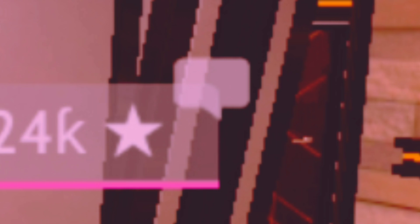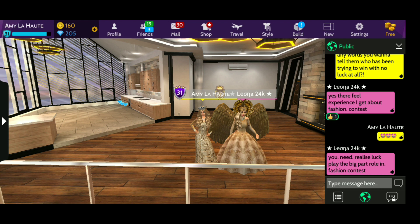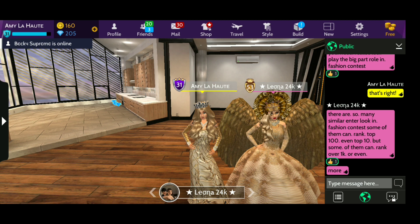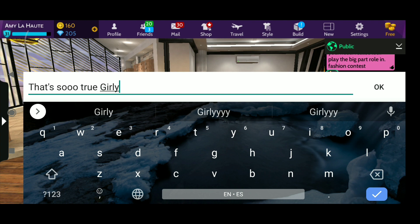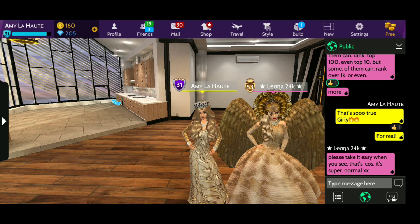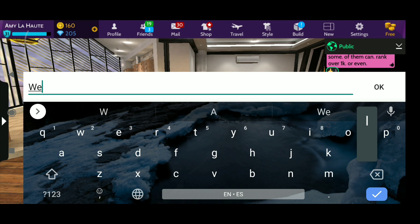Now, some words from Leona for you guys, because I know it's frustrating not winning. She's typing right now. She said: you need to realize luck needs to be on your side. There are so many similar looks in the fashion contest and many of them can rank even in the top 100. I've been in the top 100 myself and gave up, but I keep trying. You really want to try your luck, take it easy, because it's super difficult, but do not lose hope.